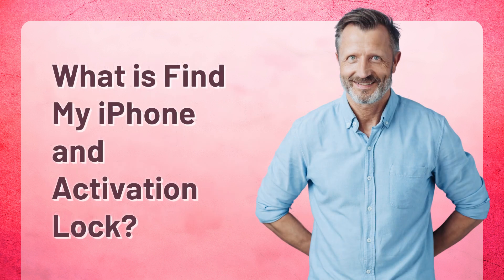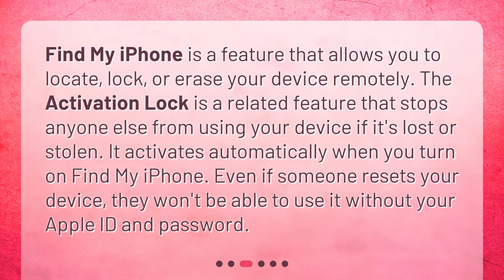Find My iPhone is a feature that allows you to locate, lock, or erase your device remotely. The Activation Lock is a related feature that stops anyone else from using your device if it's lost or stolen. It activates automatically when you turn on Find My iPhone. Even if someone resets your device, they won't be able to use it without your Apple ID and password.